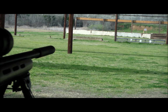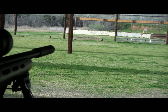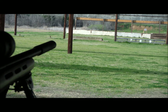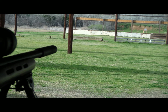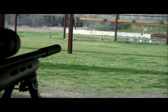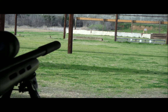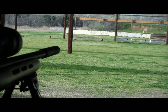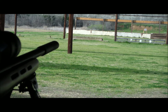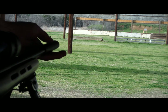This is subsonic. [shot] Another subsonic. [shot] This will be a supersonic. [shot] I don't know if you could tell, but it sounds like the gunshot came from downrange and not under the canopy. Another supersonic. [shot] And then I'm going to remove the suppressor and you'll hear the supersonic without any suppression. [shot]